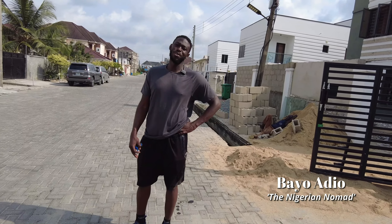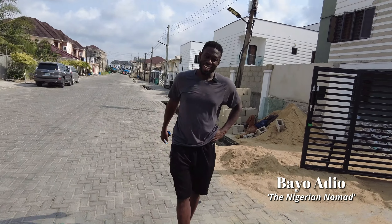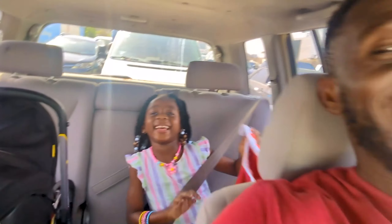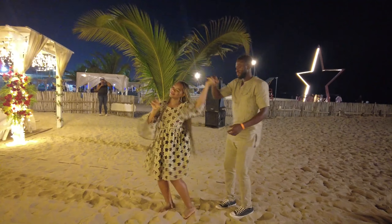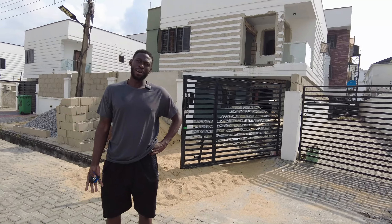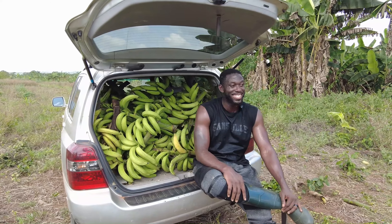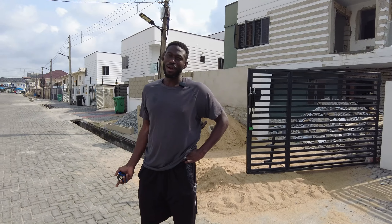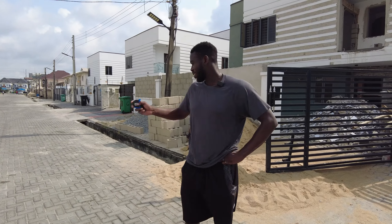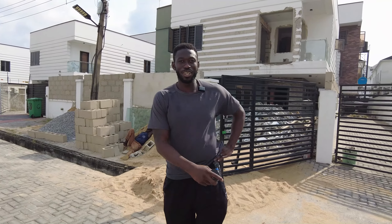Hey, what's up everybody — welcome to the Nigerian Nomad channel. For those who don't know me, I'm a second-generation Nigerian-American here in Nigeria with my family, exploring Nigeria, the lifestyle, the culture, and business opportunities. I primarily focus on real estate and agriculture and farming on the business and entrepreneurship side, and then on the lifestyle and culture side I talk about everything else.